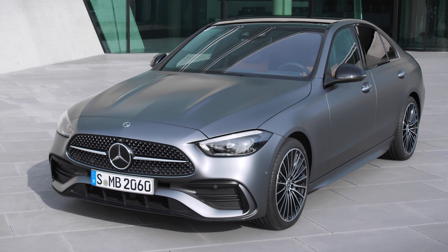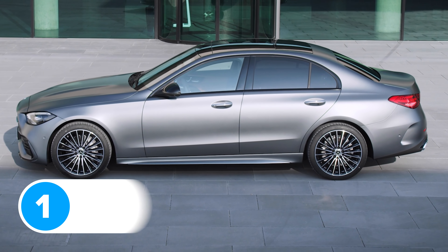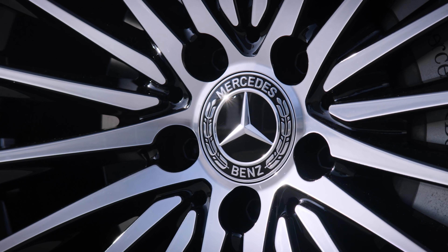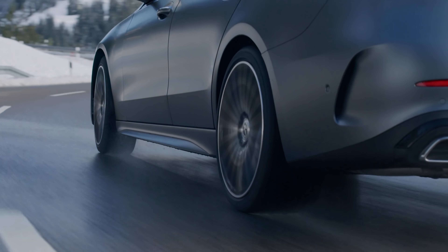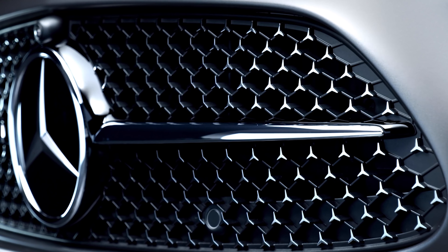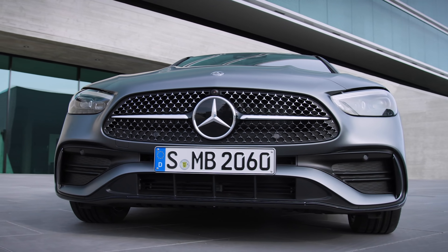The new Mercedes C-Class looks pretty similar to the old model, especially from the side. Mercedes has ditched a few of the creases on the doors, but that's about it. At least the designers have come up with some new alloy wheels, from 17 to 19 inches, and they did change a fair bit at the front too. The headlights are thinner, and combined with the downturn grille, it makes the new C-Class look really angry, like it's scowling at you.